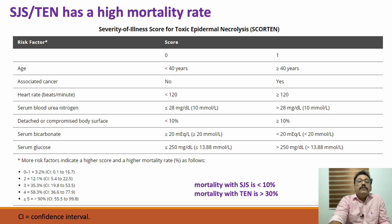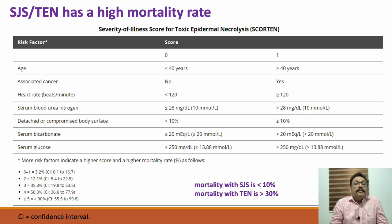There is a mortality score for Stevens-Johnson syndrome called the SCORTEN — Severity of Illness Score for Toxic Epidermal Necrolysis. From this score we can predict the mortality rate for the patient. Remember that in Stevens-Johnson syndrome mortality is less than 10 percent, while TEN mortality is more than 30 percent. For the exact mortality number, the SCORTEN can be used.